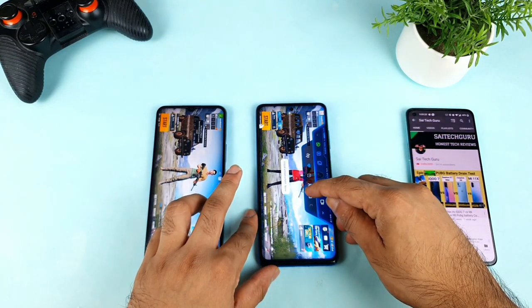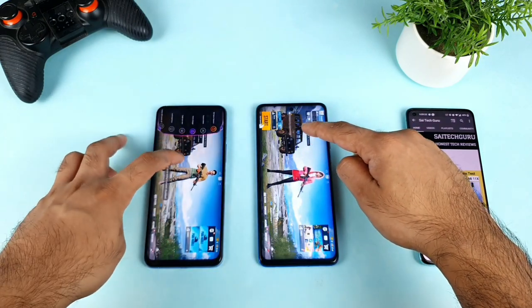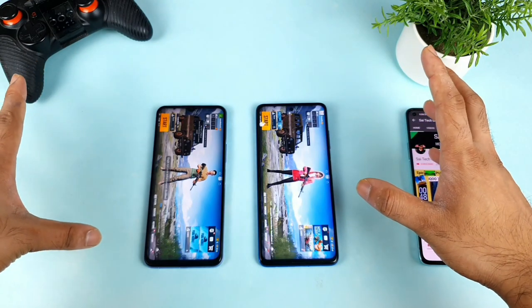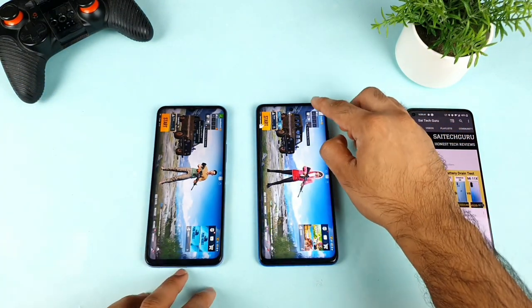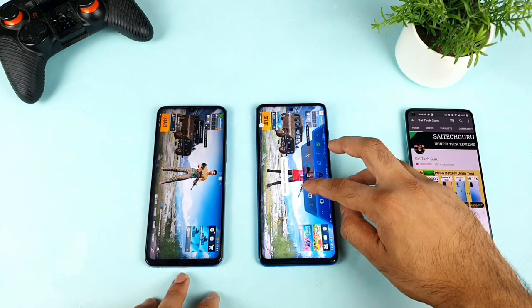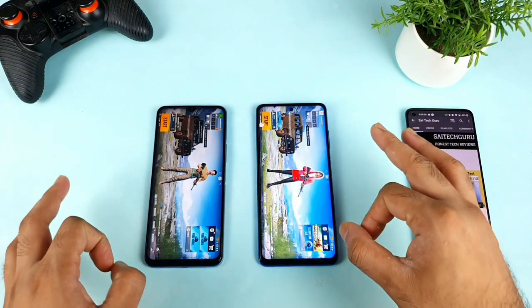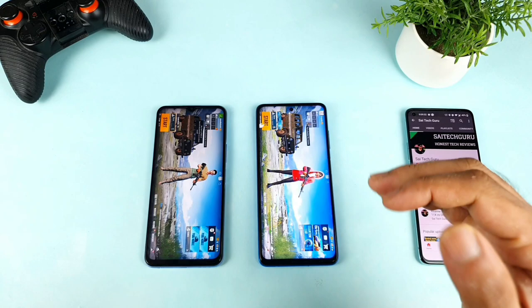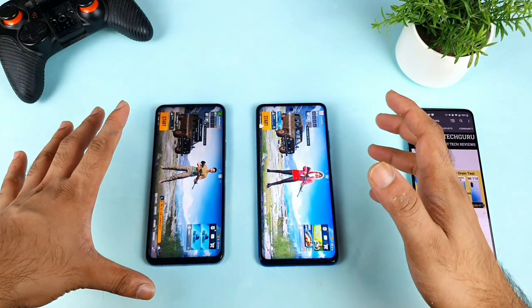With both enhancements disabled, both phones look kind of close to each other — not much difference in brightness. But as soon as you turn on the Poco X3 option, it takes the screen to the next level. The brightness boost is really fantastic on this Poco X3 device, as you can clearly see.